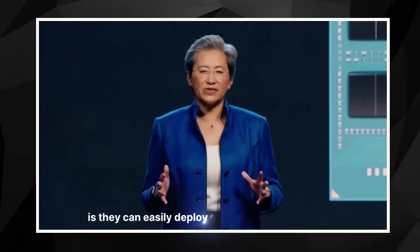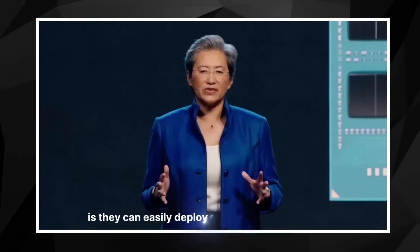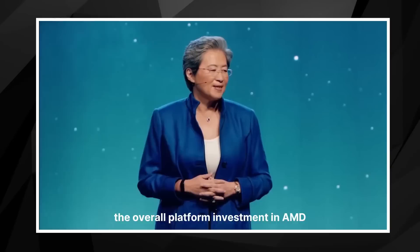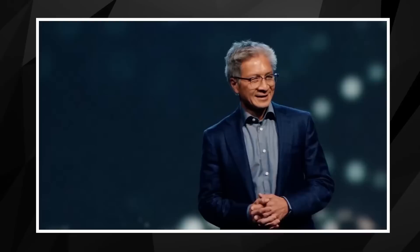It's fully software compatible and fully platform compatible with Genoa. That means customers can easily deploy either Bergamo or Genoa depending on their overall compute needs and workloads. To enable generative AI, you need both best-in-class hardware, but we also need a great software ecosystem.